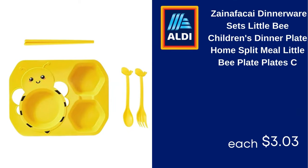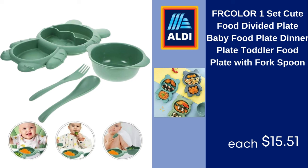Zynafasai dinnerware sets — Little Bee Children's Dinner Plate, home split meal plate. $3.03. Four-color set, cute food divided plate, baby food plate, dinner plate, toddler food plate with fork and spoon. $15.51.